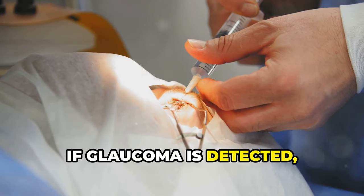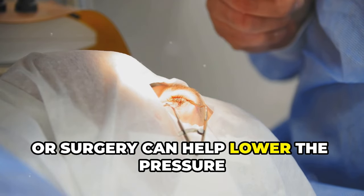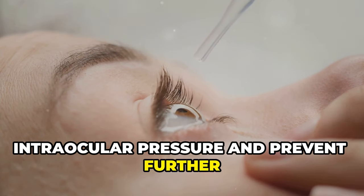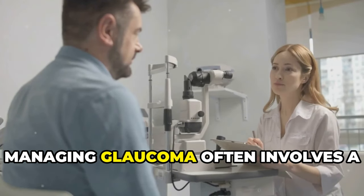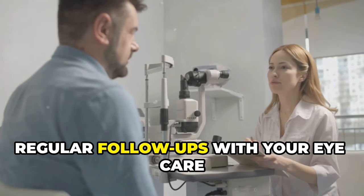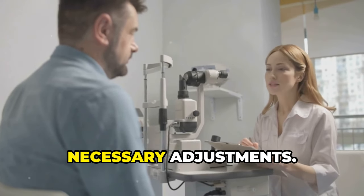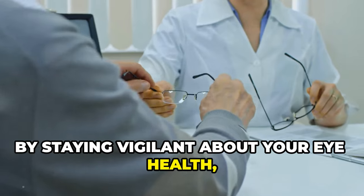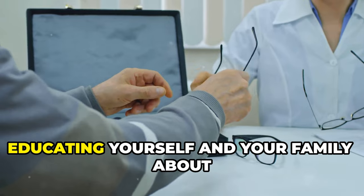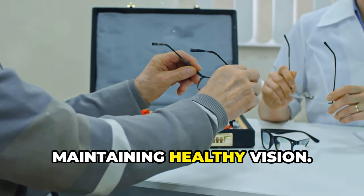If glaucoma is detected, treatments like prescription eye drops, laser therapy, or surgery can help lower the pressure and protect your vision. Managing glaucoma often involves a lifelong commitment to treatment and monitoring. Regular follow-ups with your eye care professional are necessary to ensure the treatment is effective and to make any necessary adjustments. By staying vigilant about your eye health, you can reduce the risk of serious complications. Educating yourself and your family about the importance of regular eye checkups can make a significant difference in maintaining healthy vision.